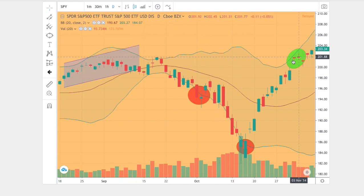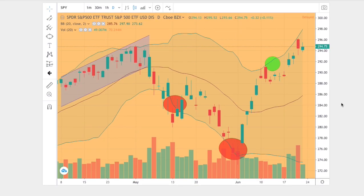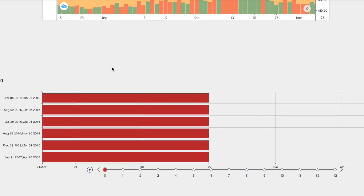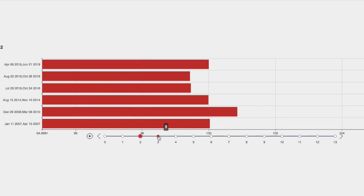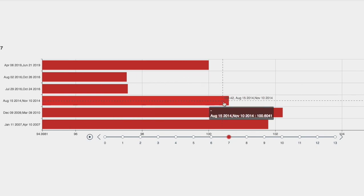This resulted in a green candle touching the upper Bollinger Band. So what we have is one, two, three, four matching points — one, two, three, four points as well in the 2014 trend. There's reason to believe the patterns and trends are the same, and therefore the outcome and forecast would also be the same. Let's look at the forecast model for August 15, 2014 to November 10, 2014 — one day out, two days out, three days out, four, five, six, seven days out.